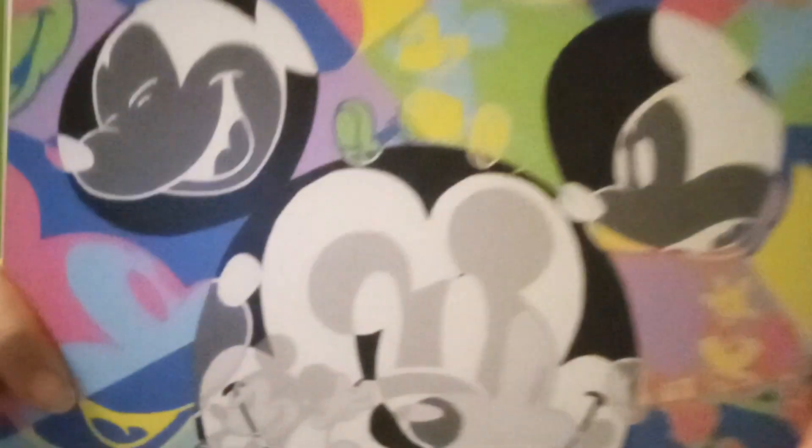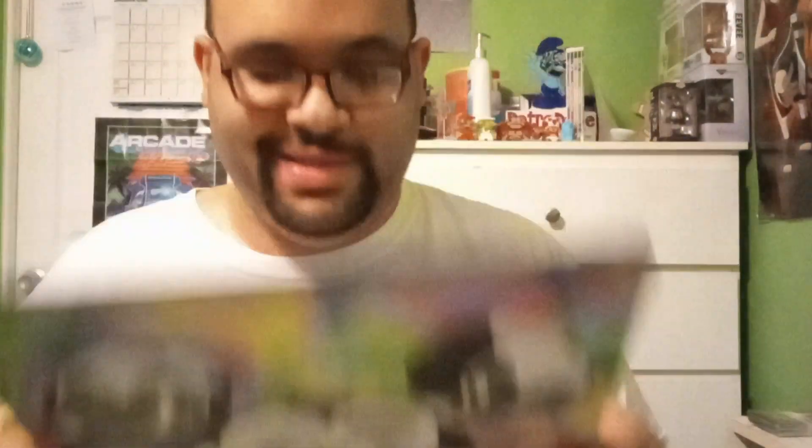Ta-da! Pretty cool, huh? This is so amazing.